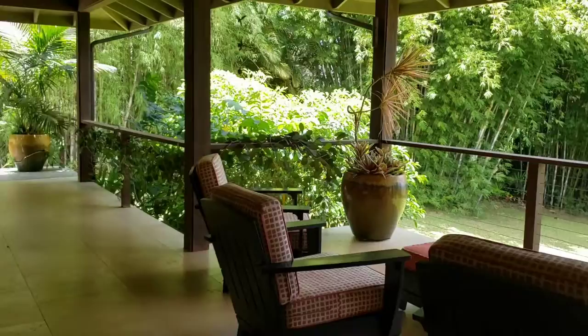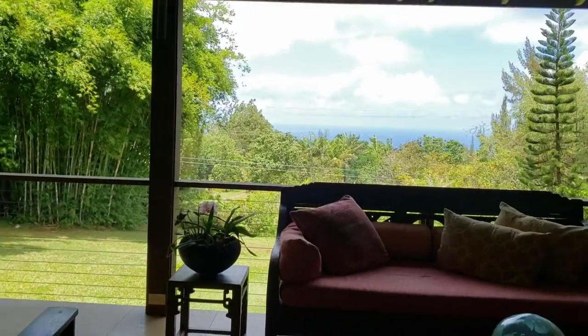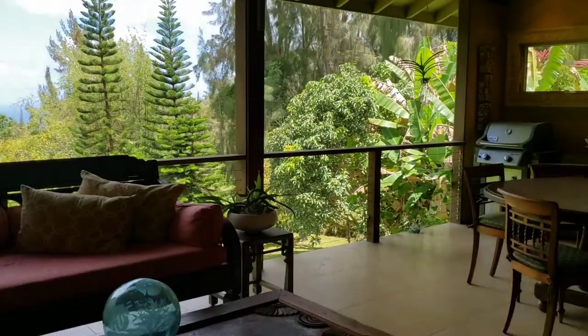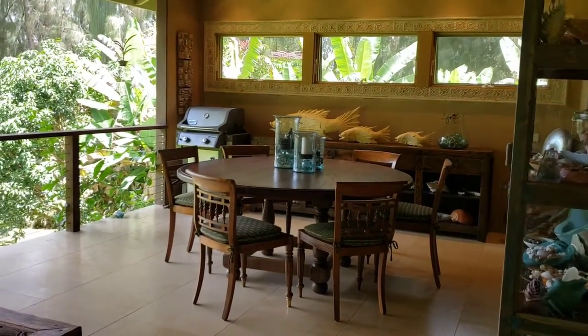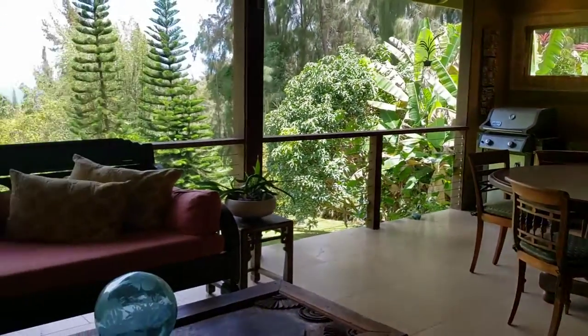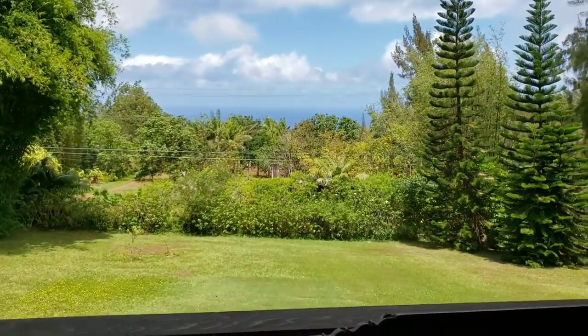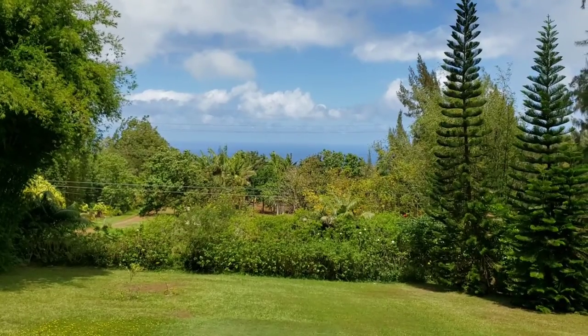Here's the lanai with views of the ocean and Maui. It's a very large lanai, with plenty of room for gatherings, and there are views of Maui.